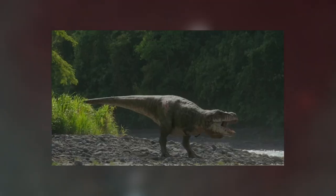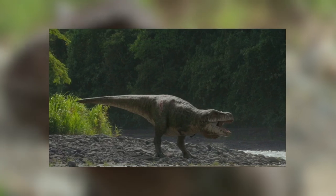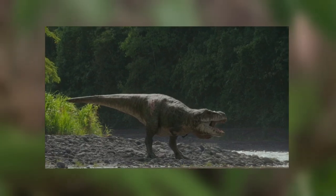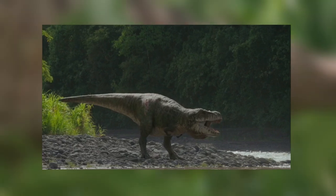I think the Tyrannosaurus Rex will bookend the entire series. It appeared in the first episode, it's appeared in this middle episode, and I think it'll make an epic return in the final episode. That's what I'm thinking and what I'm keeping my fingers crossed for.